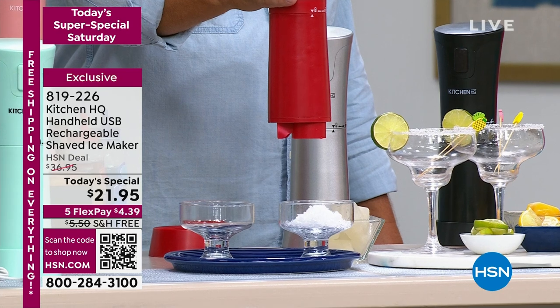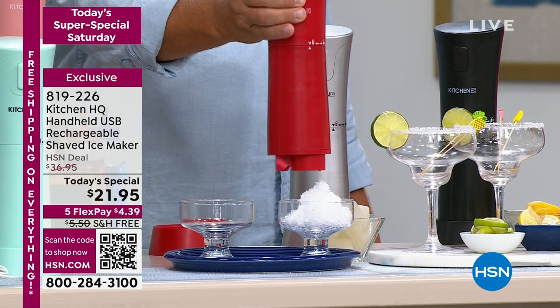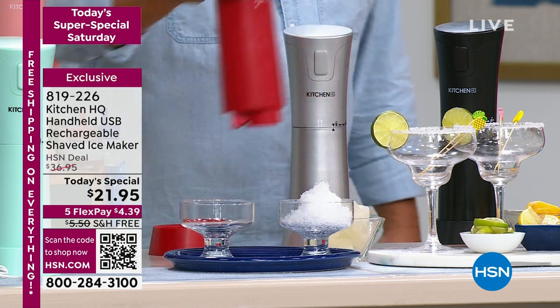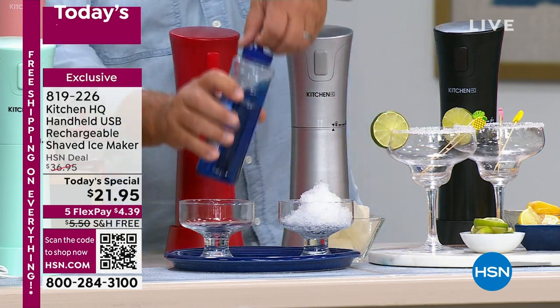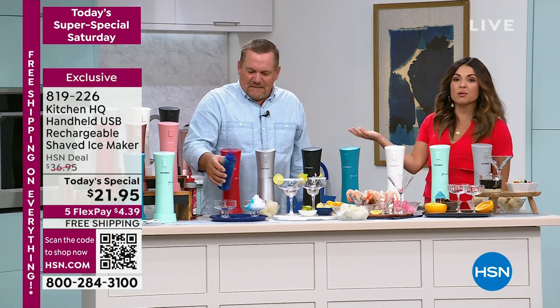It is on-demand shaved ice. You throw some ice cubes in it and now you've got snow cone slushies, frozen drinks, shaved frozen fruit, whatever you want, in an instant. And these have been flying out of here. They're $21.